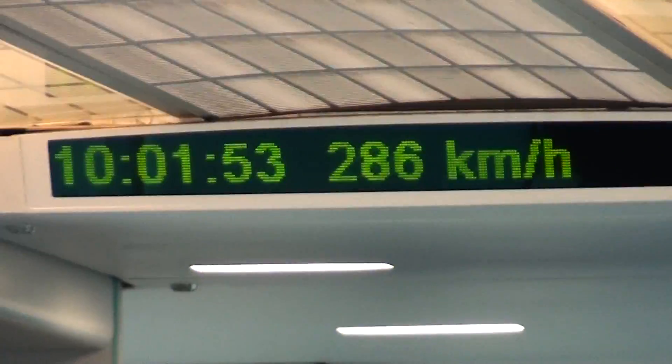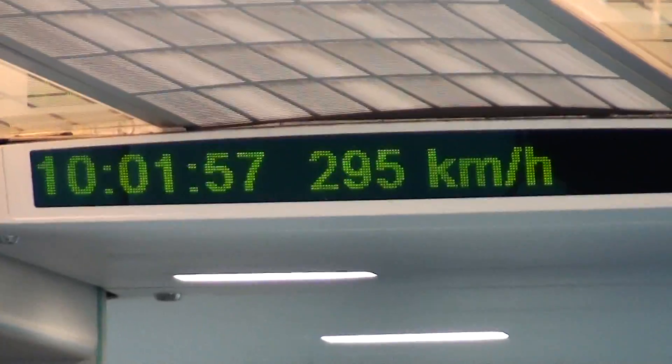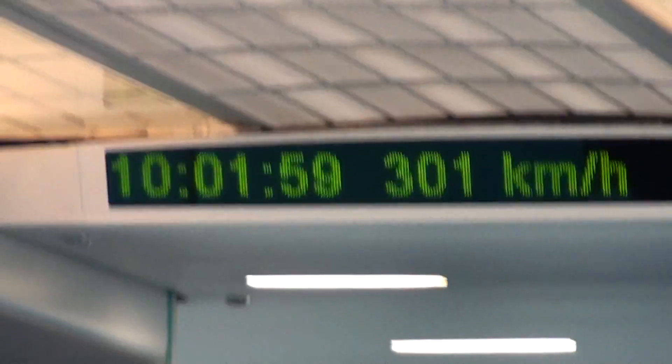As you can see, we left exactly two minutes ago. We're already at 300 kilometers per hour, which is 185 miles per hour. Still accelerating. The scenery is just zipping by.